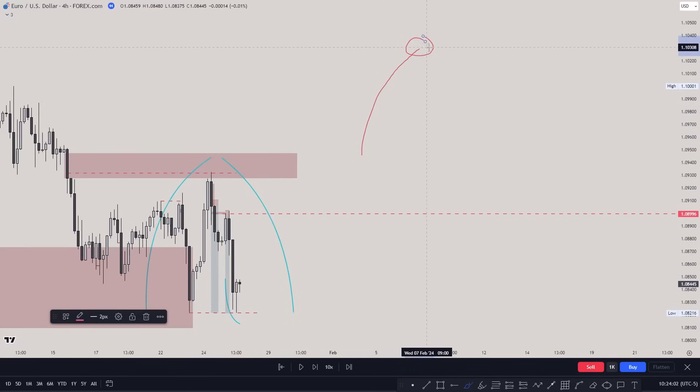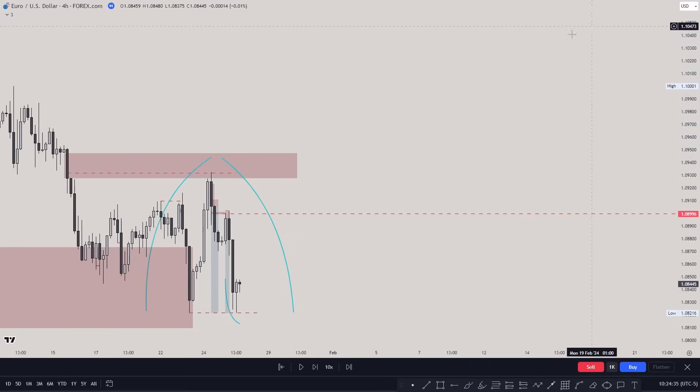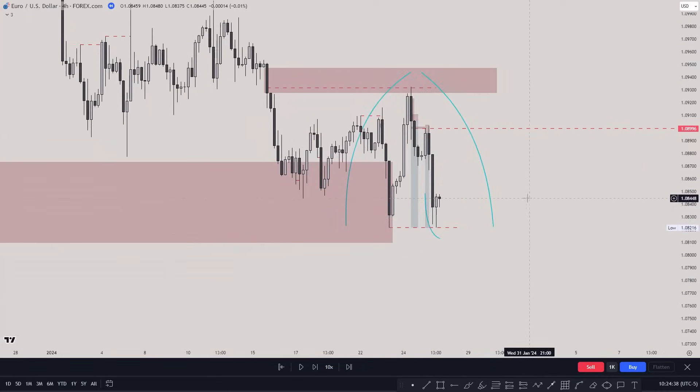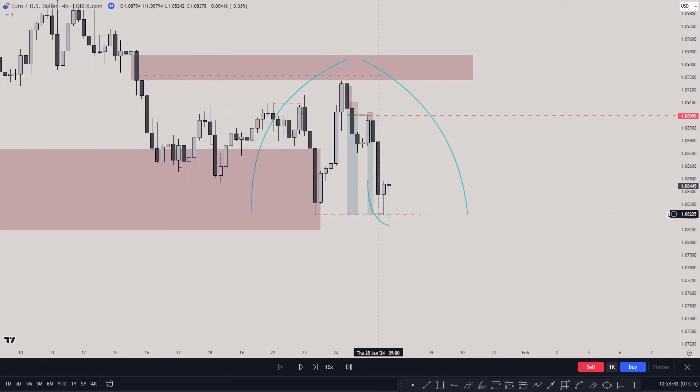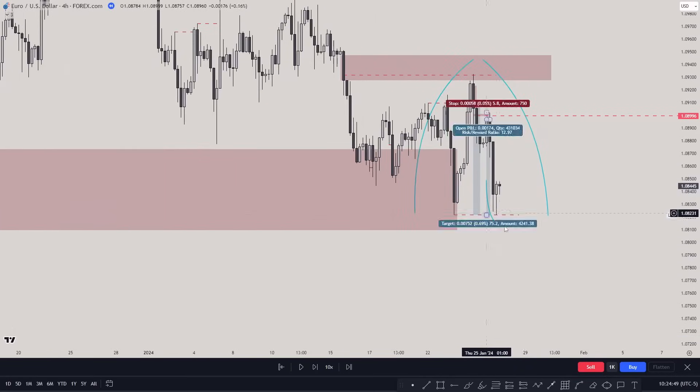We could actually be creating a market maker sell model here — going up, smart money reversal, coming lower. This is the end of the market maker sell model. We created an original consolidation, price came lower, then a smart money reversal targeting what could be a market makers buy model. So we had those equal lows inside a bullish fair value gap.